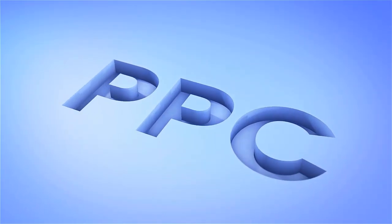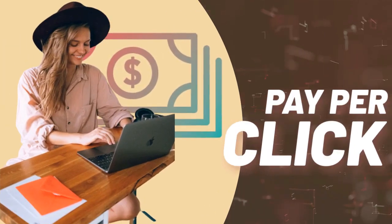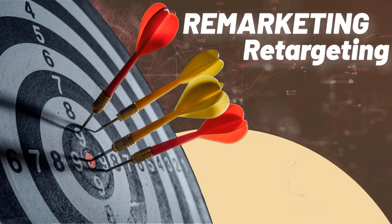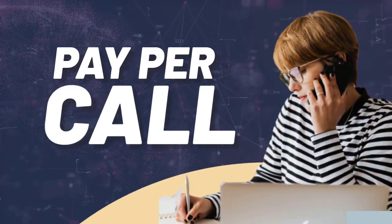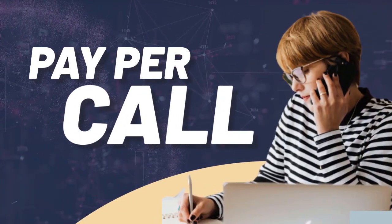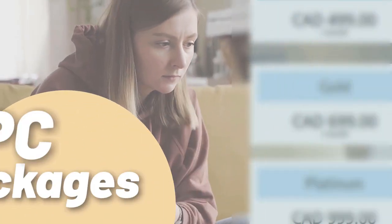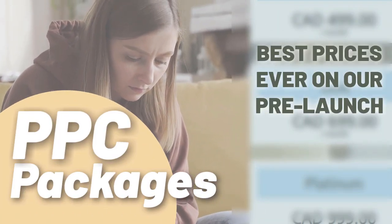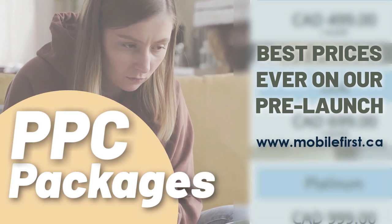PPC — pay-per-click, paid marketing, remarketing, retargeting, pay-per-call, and PPC packages. Best prices ever on our pre-launch — check it out at mobilefirst.ca.